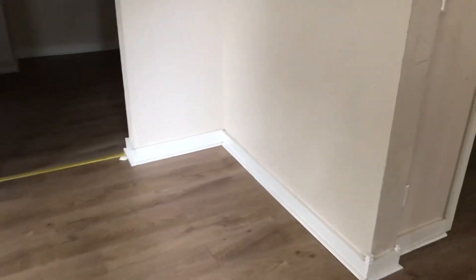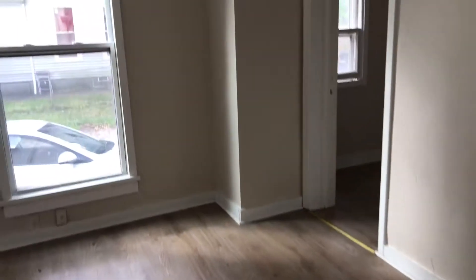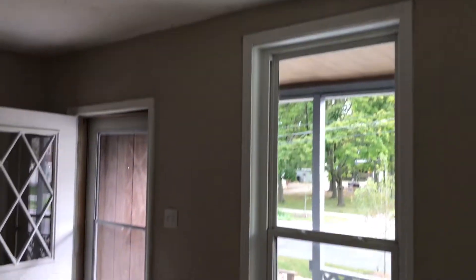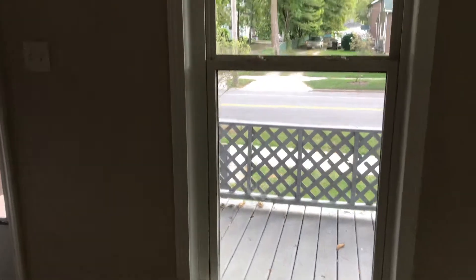We have the living room. The floor needs to be cleaned up — it's in good condition. The walls are all clean. The windows just need to be cleaned.